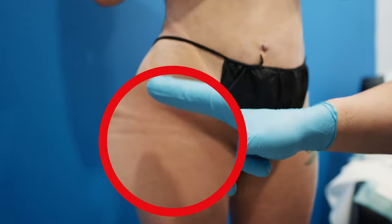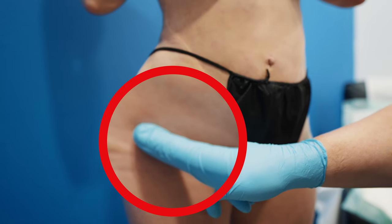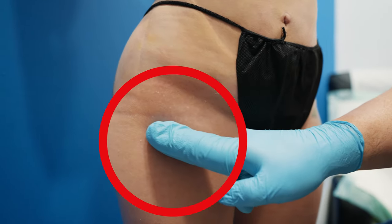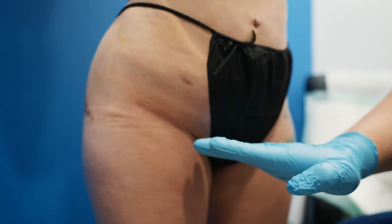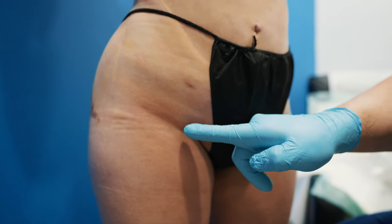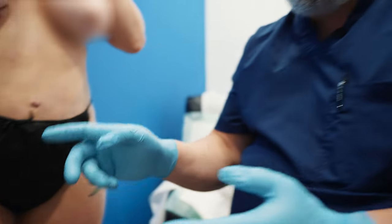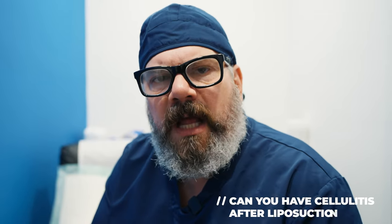This is called cellulitis. This is an infection of the skin. If you look, you can see it's very, very red after I let go of my finger. And it's very swollen. This is her groin in here, and she's very tender because she's got a lot of inflamed lymph nodes. The lymph nodes are where the battle is being fought between the bacteria and her own white blood cells that are fighting the infection, so those lymph nodes get swollen and very painful. The real question is, why does she have cellulitis?